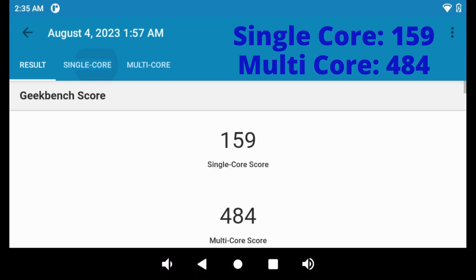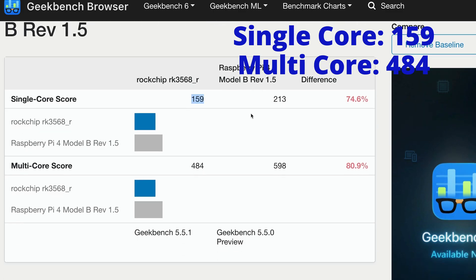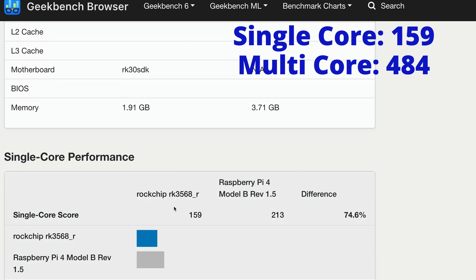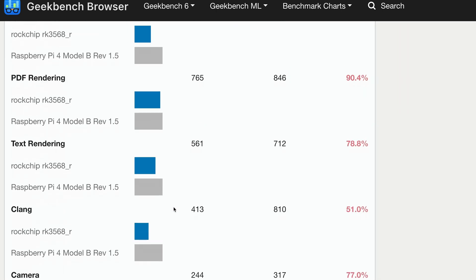A quick Geekbench 5 CPU test gives 159 points on single-core and 484 points on multi-core. Comparing to a Raspberry Pi 4B model, the Pi wins by 25% on CPU speed. For other aspects, those two CPUs are mostly similar, so you can expect this Rockchip CPU to provide similar computing power to a Raspberry Pi.